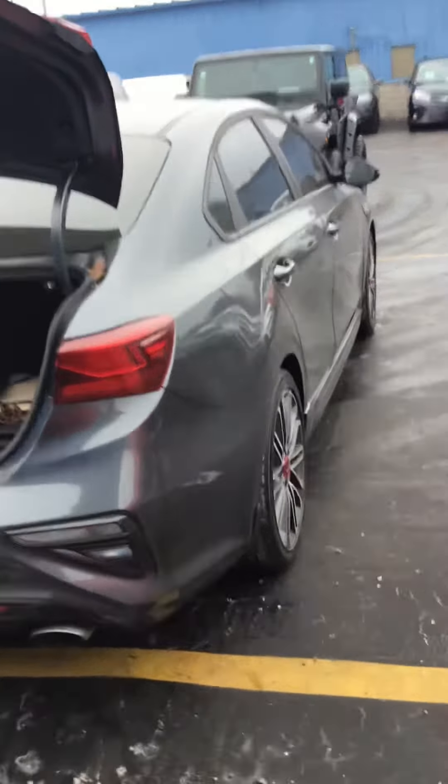It's a front-wheel drive, 7-speed automatic. It's gray exterior with black interior. It's got a 1.6 liter engine and we've got some salt on it from our recent snow, but we're going to get that cleaned up right now.